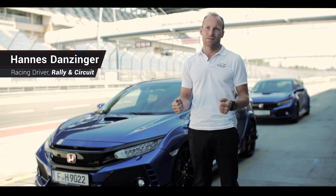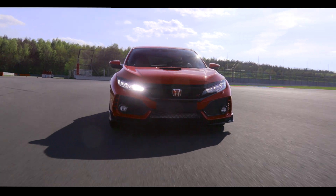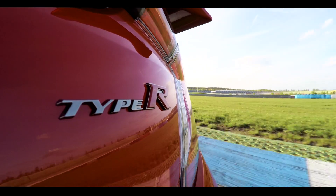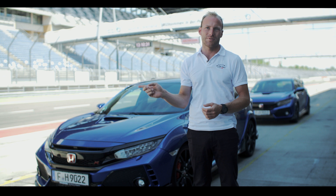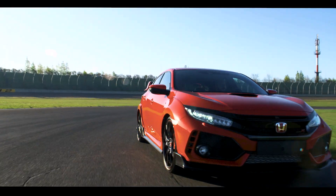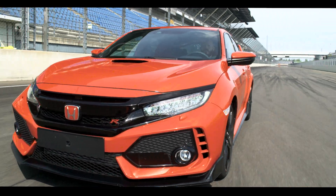It feels like a race car. You have the limited slip differential in the front, so exiting corners you have the feeling of a race car. You have high speed stability thanks to the new rear axle system. You have a nice engine with a lot of torque at low revs, and you can rev it up to the rev limiter and there is always nice power. And there's a nice function when downshifting the gears — a rev matching blipping function that makes it feel like a real race car.